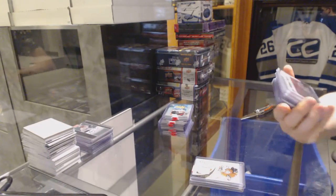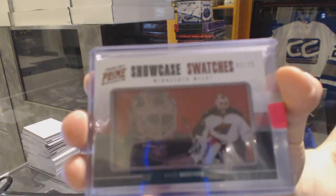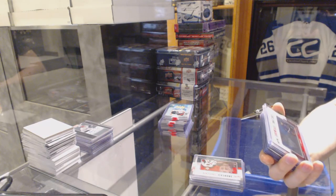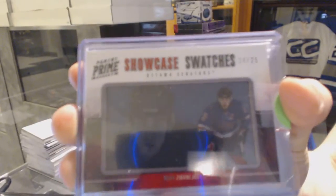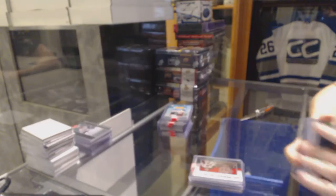We've got an 11-12 Panini Prime Showcase Swatches, number 2 of 25 for the Minnesota Wild, Niklas Backstrom. We've got an 11-12 Panini Prime Showcase Swatches, number 24 of 25 for the Ottawa Senators, Mika Zibanejad.